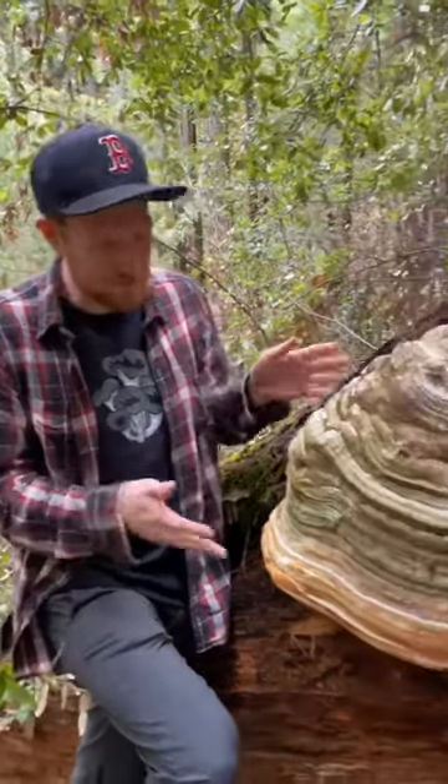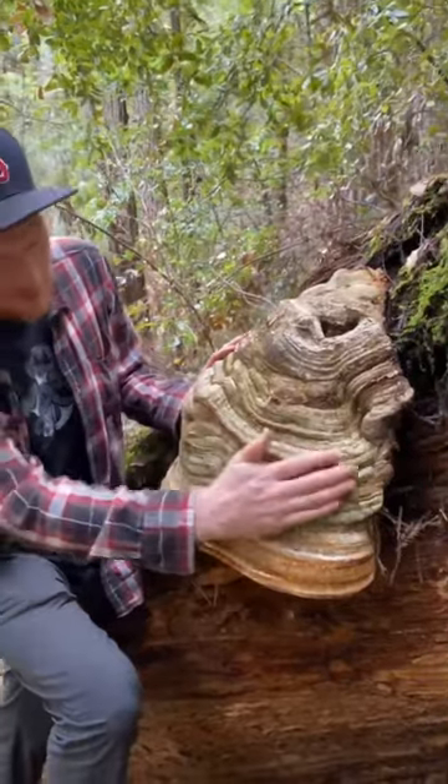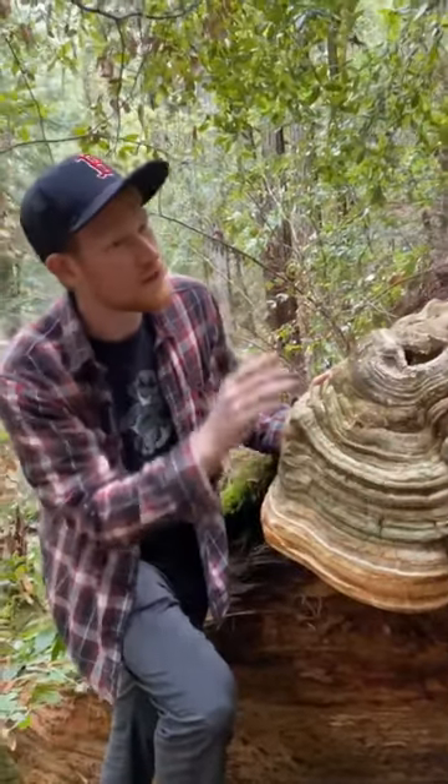Hey guys, it's Gordon with Fascinated by Fungi here. I wanted to show you this amazing polypore we found. It's an absolute beast. It's growing on this big old Douglas fir.